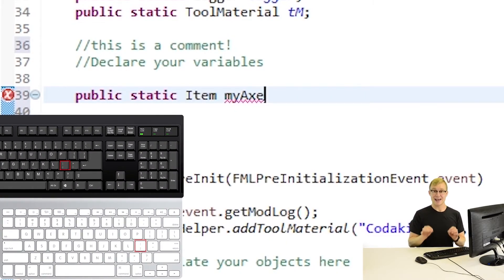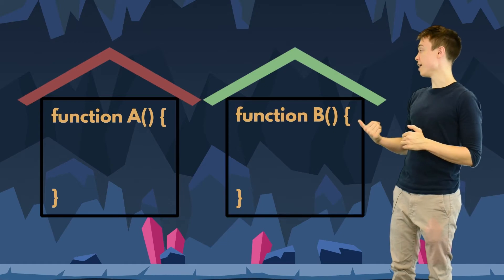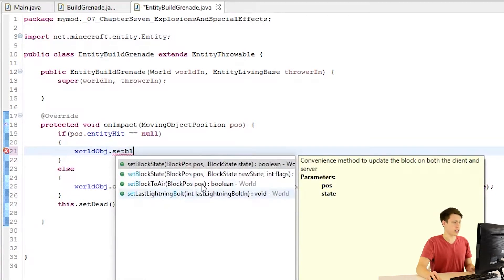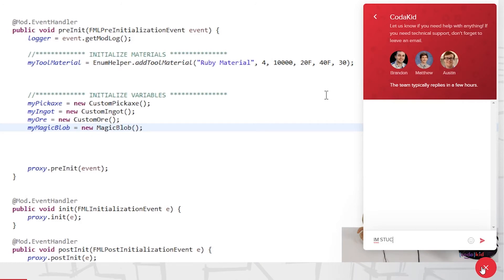Code-A-Kid's award-winning courses teach absolute beginners all the way up to advanced learners how to be creative with code, while using the same languages and tools used by professionals at companies like Facebook, Google, and Intel. What really sets us apart is that we support all of our self-paced courses with friendly mentors that are available through messaging and screen share if you ever get stuck.